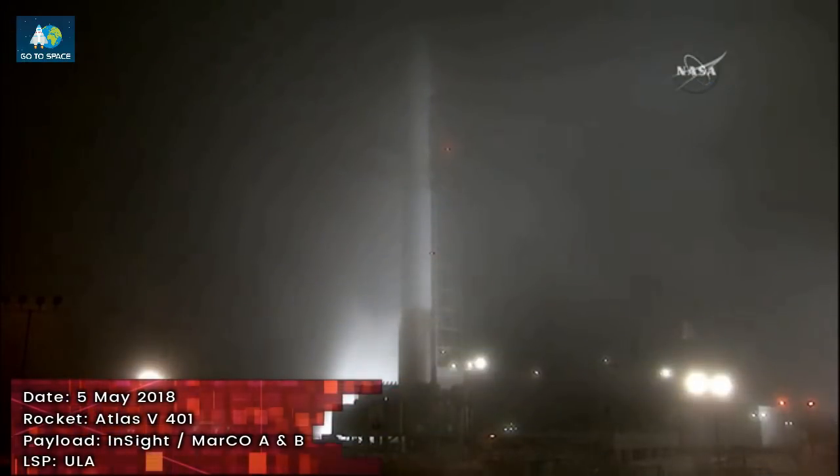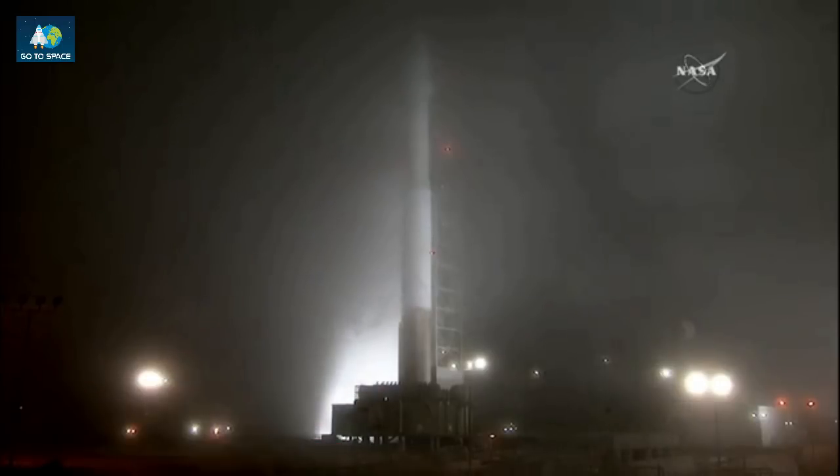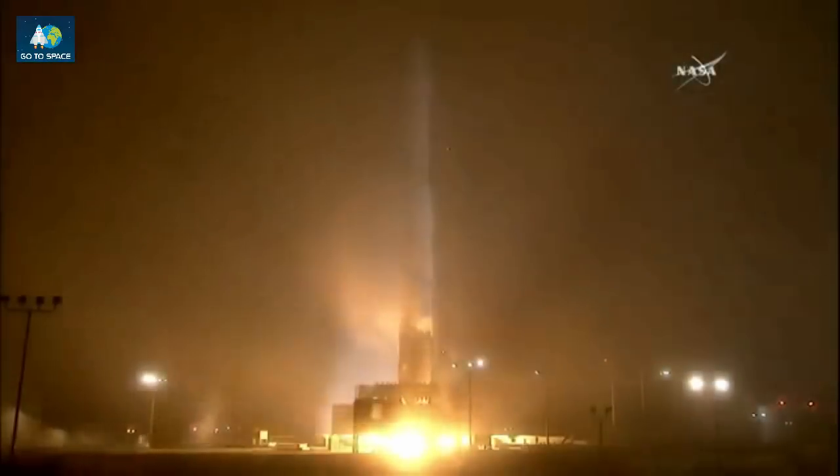T-minus 15 seconds. 8, 7, 6, 5, 4, 3, 2, 0.